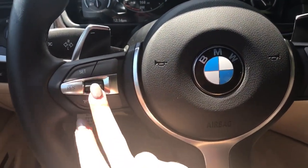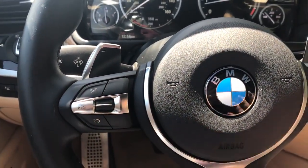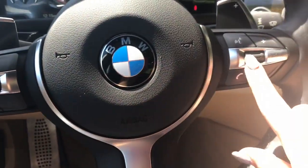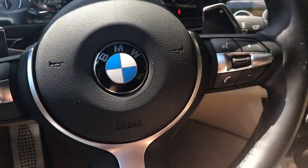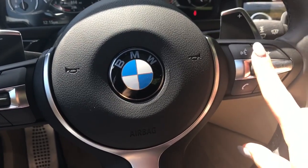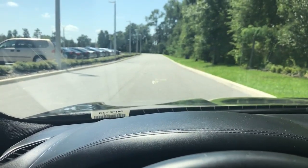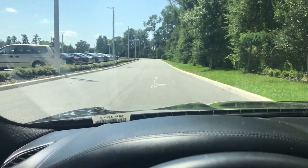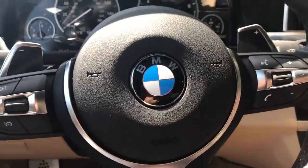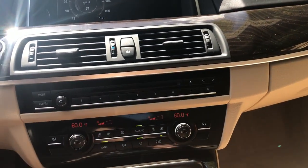Your dynamic cruise control will do everything it can to maintain your set speed — it won't go 10 over or 10 under going uphill or downhill; it uses the brakes and gas as needed. The steering wheel controls handle radio station, volume, voice commands, and phone conversations. You also have a heads-up display — when you change the radio station through the controls, it pops up in the heads-up display so you can keep your eyes on the road.